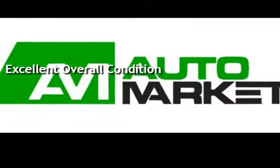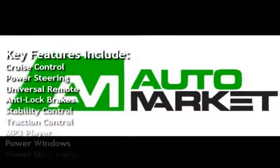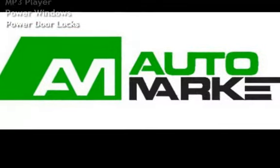Key features include cruise control, power steering, universal remote, anti-lock brakes, stability control, traction control, MP3 player, power windows, and power door locks.